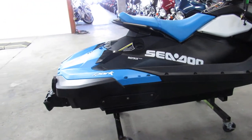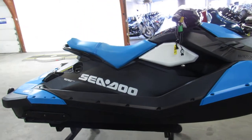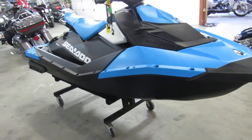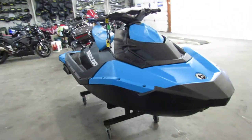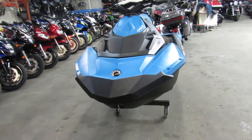Our best watercraft mechanic just went through it — it is perfect all the way around. Sold new for $6,899, includes a cover and a gallon of oil. Lots of fun for very little money. You can own it for $5,499. This thing's perfect.